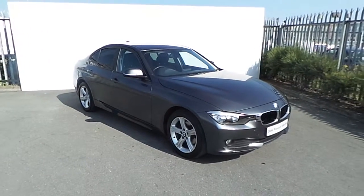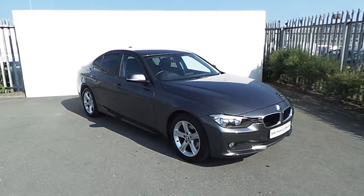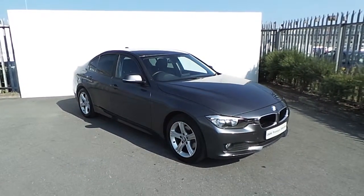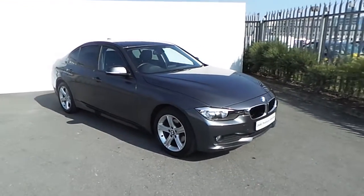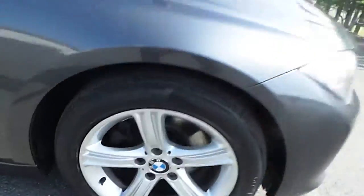Hi, Tom here from Joe Duffy with the newest addition to our BMW Premium Selection. This is a 320d SE, finished in mineral grey. This car comes with a number of features including the stylish single spoke BMW Allied wheels.